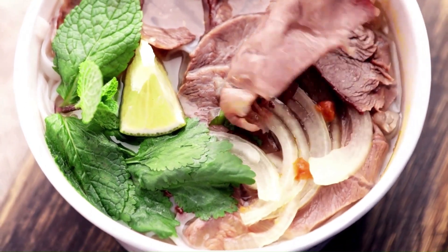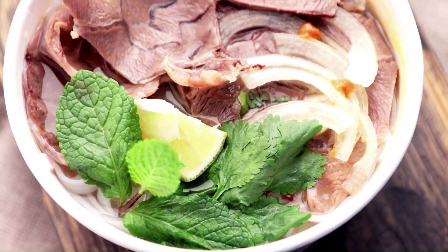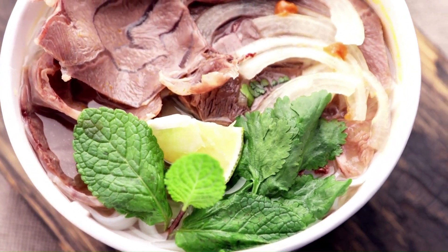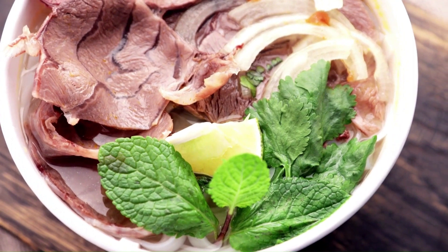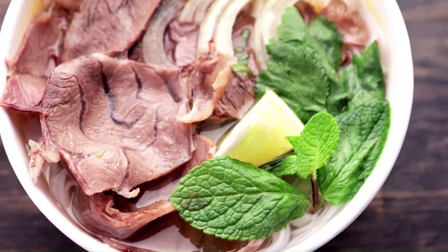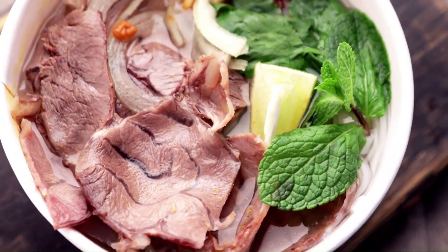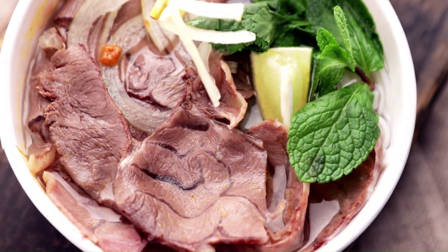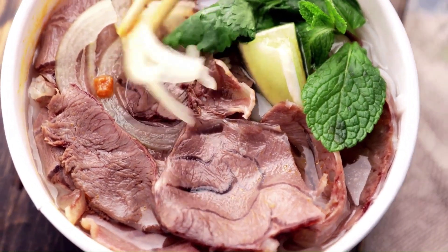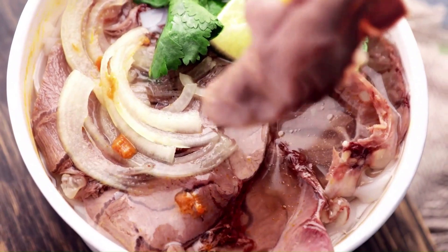The research also revealed an unexpected advantage of using local fodder. A specific type of fungus frequently lives in tall fescue. Although it coexists with grass, this fungus is capable of producing compounds that are poisonous to cattle. This fungus does not reside on warm-season grasses, so tall fescue toxicity hazards would be decreased by all five warm-season types of grass.